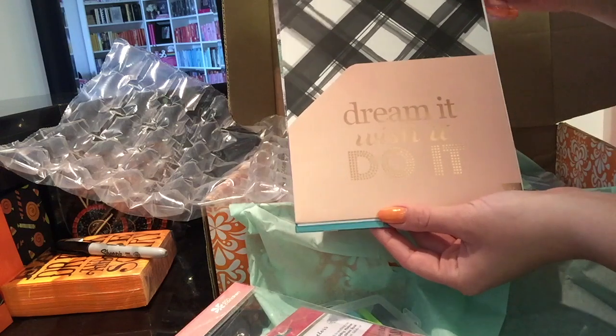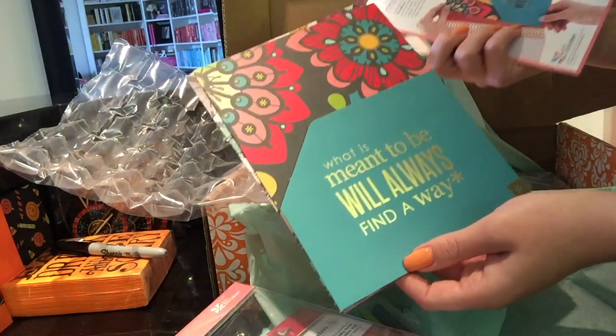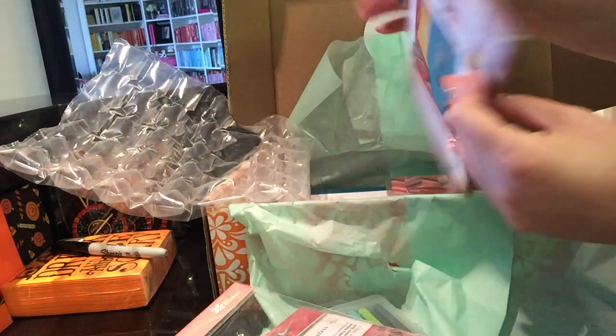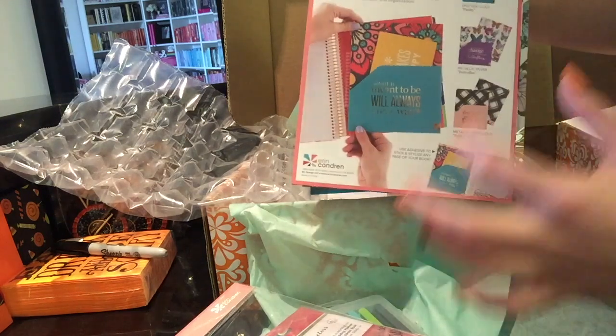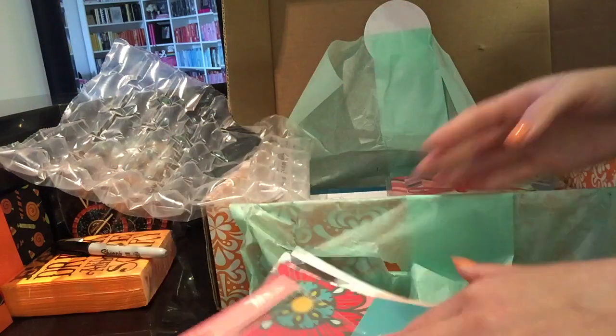And then: dream it, wish it, do it. So this is fun. You can coil clip these into anywhere in your notebook and just create cool little pocket dividers with the new, bigger coil clips. So that's fun.